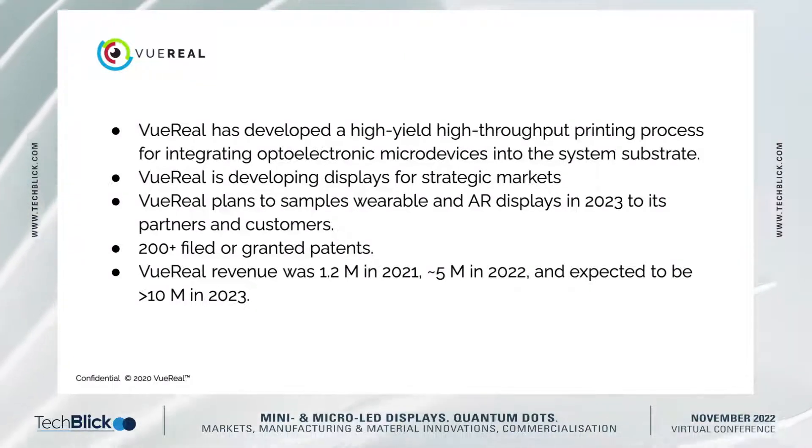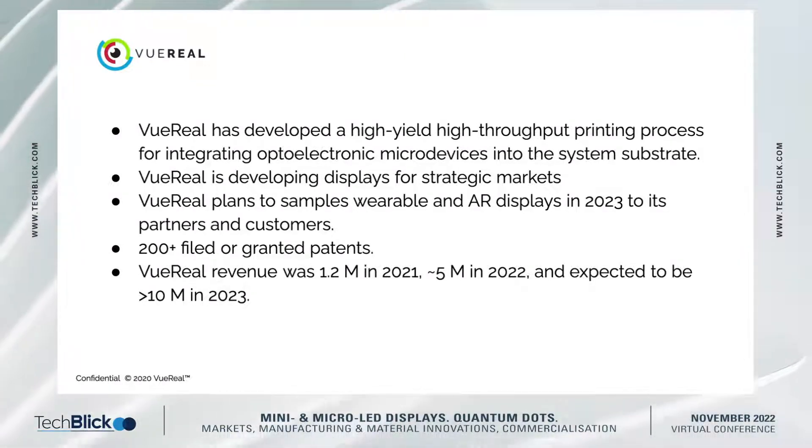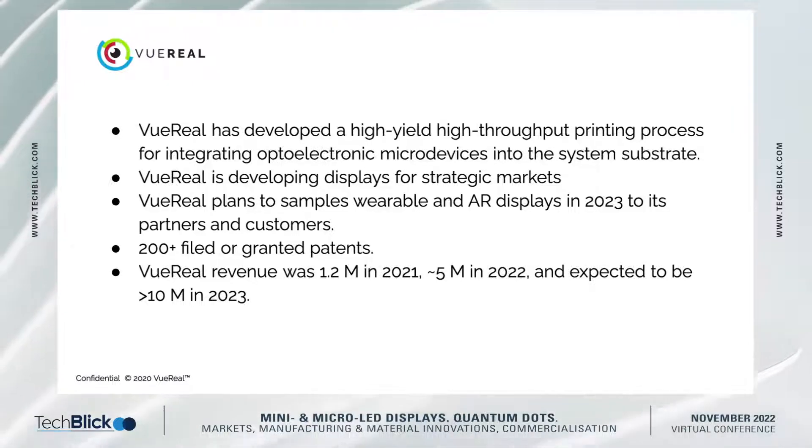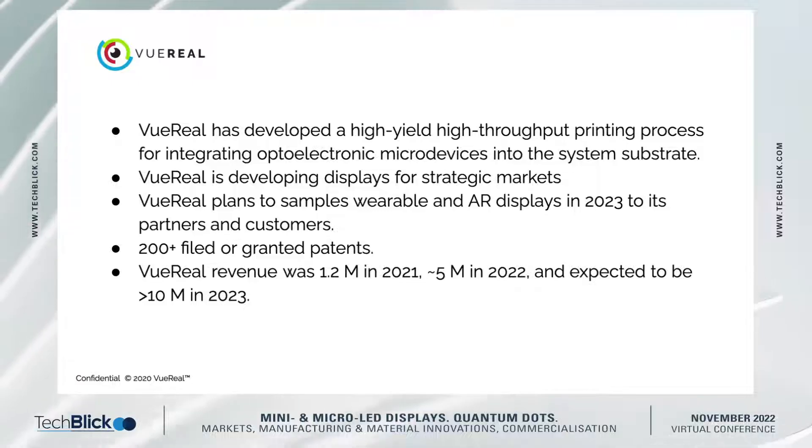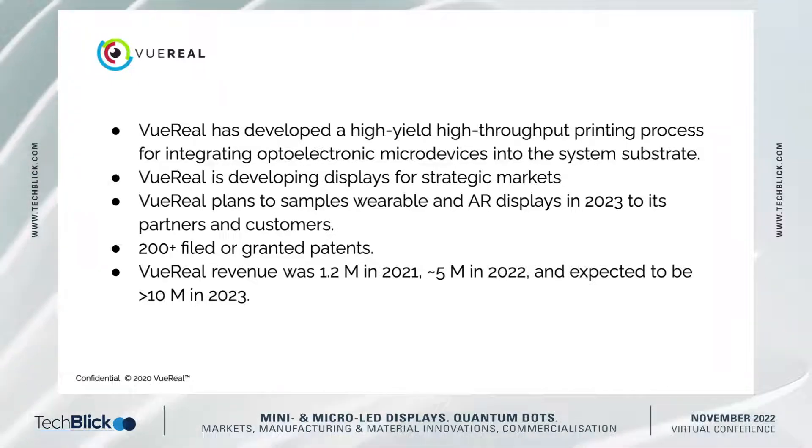The company has over 200 patents — we have 21. We actually have around $1.2 million in revenue this year, over five, and next year we anticipate over $10 million in revenue.